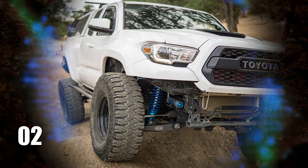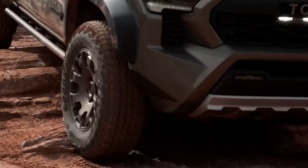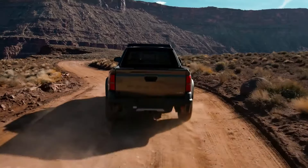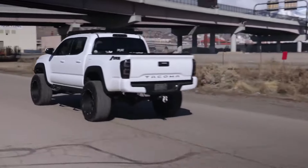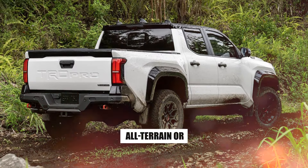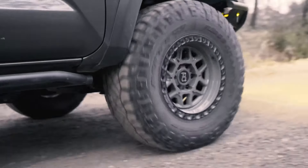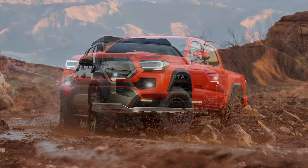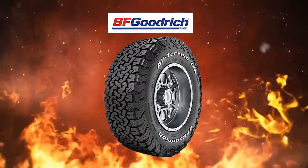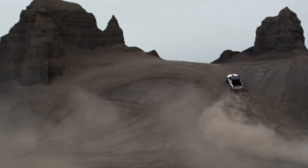Number 2: Beefy Tires for a Perfect Grip and Traction. Regarding off-roading, stock tires are about as helpful as a snorkel in the desert. To truly unleash your Tacoma's potential, you gotta slap on some beefy all-terrain or mud-terrain tires. These bad boys are designed to dig in and grip, giving you the traction needed to tackle everything from muddy trails to rocky inclines. Brands like BF Goodrich, Goodyear, and Nitto are the gold standard, offering tires that can handle the harshest conditions without breaking a sweat.